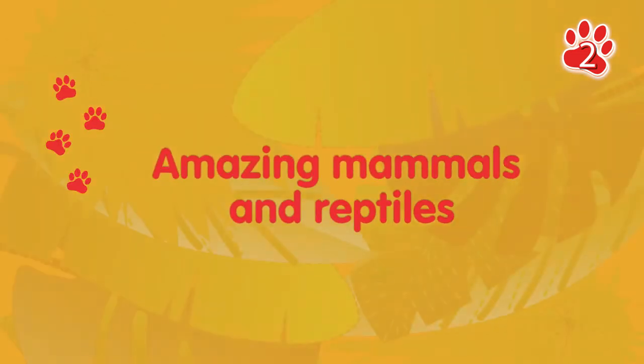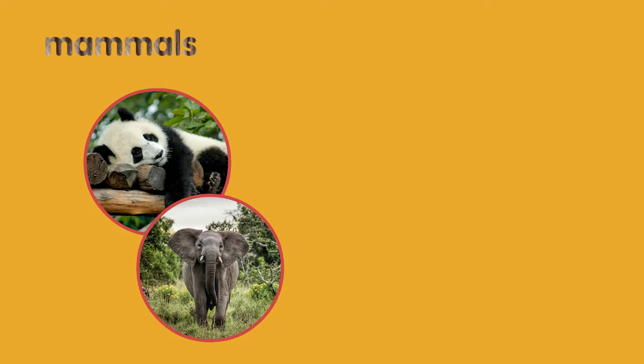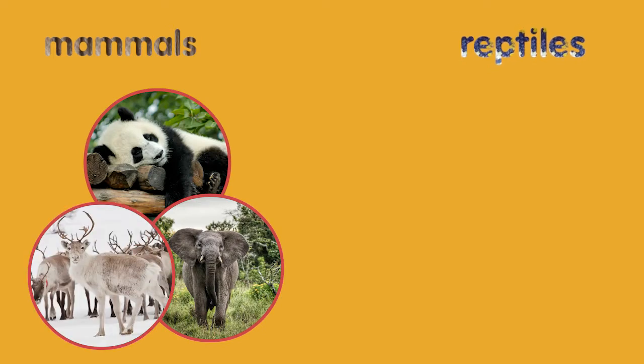Amazing Mammals and Reptiles. Let's learn about mammals and reptiles.